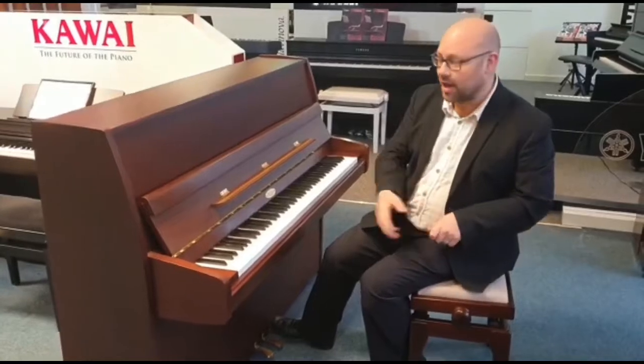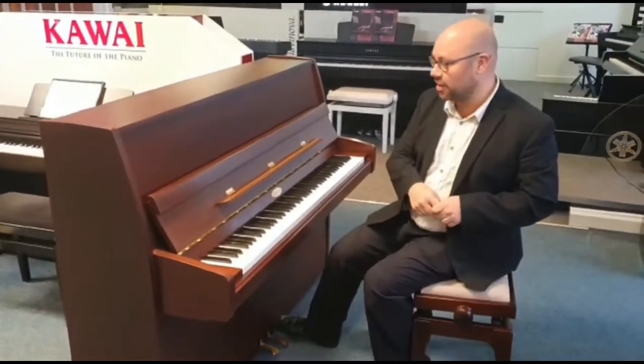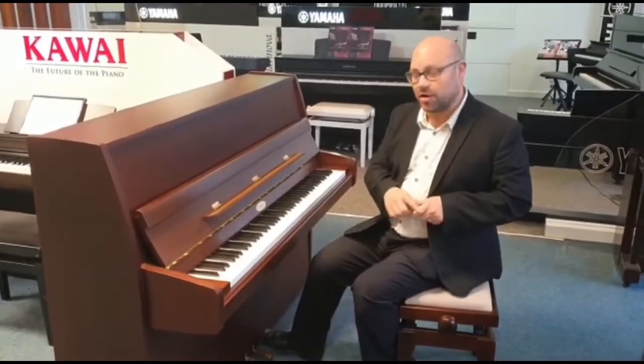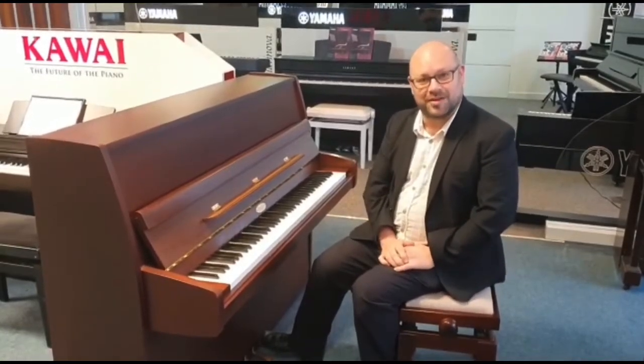There is more information on our website, which is rumorsmusic.co.uk. If you want a more detailed spec and some close-up, high quality photos, all the information is on there. If you do want to speak to us about it, it's actually at our Leyland store — give us a quick call on 01772 433 281. Thanks very much for watching.